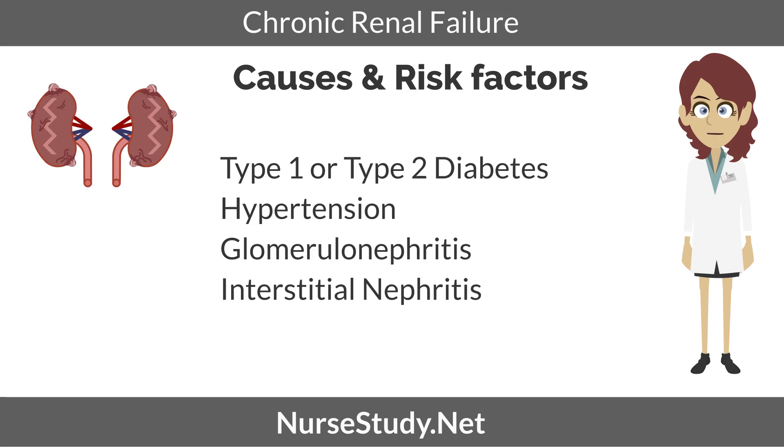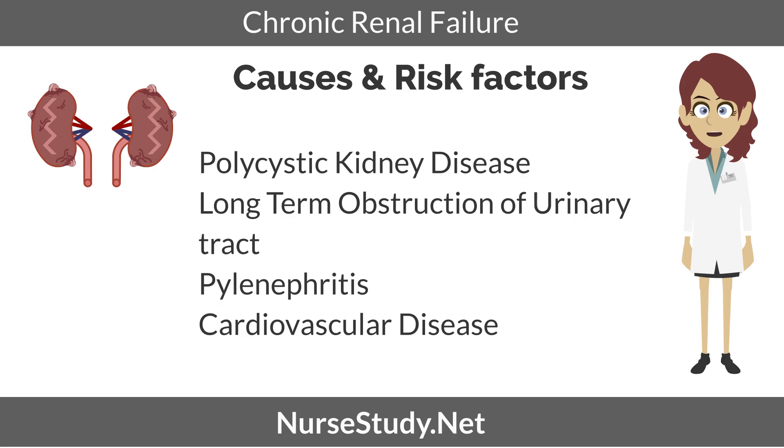Glomerular nephritis: prolonged inflammation of the glomeruli in the kidneys can lead to chronic renal failure. Interstitial nephritis: unresolved or prolonged interstitial nephritis can lead to swelling in between kidney tubules, leading to CRF. Polycystic kidney disease: clusters of cysts can sometimes build up in the kidneys; if unresolved, it can lead to CRF as a complication. Long-term obstruction of the urinary tract from conditions such as enlarged prostate, kidney stones, and some cancers.